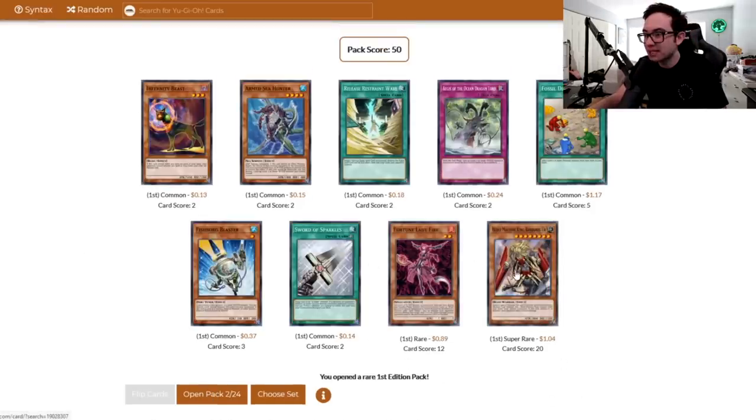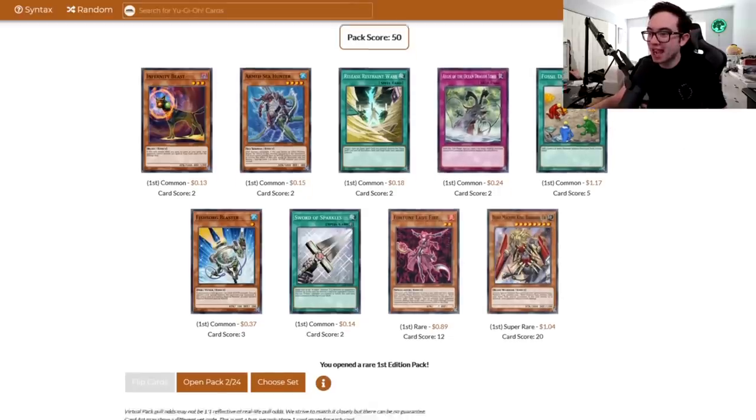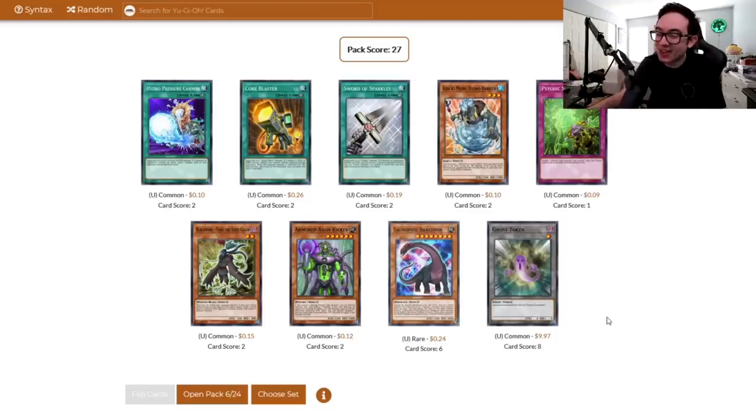Another super rare — Beast Machine King Barbaros. Oh, and the Fishborg Blaster! Holy smokes, I forgot this was a common in this set. This card is super mega banned and I don't think it will ever come back. But in a limited format like our own, we don't have all the tools to make it good. We don't have access to any Dual Terminal sets. Also a Fossil Dig — nice for playing those dinos later. You can actually get a token in this set as one of your common slots. How useless is that? That's a $10 token and I've never even seen it before.